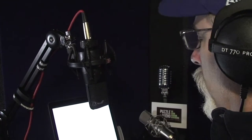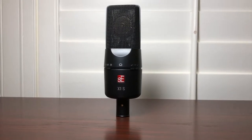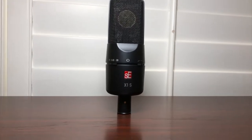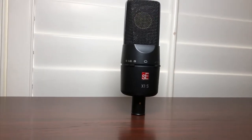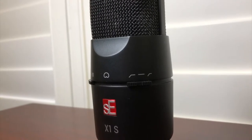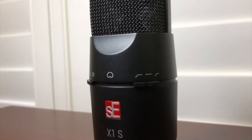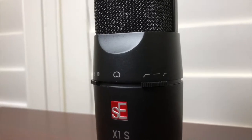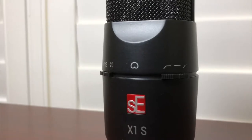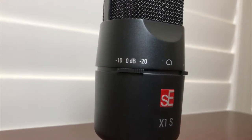Let's take the X1S out of the studio to see what we can do with it. It's a large diaphragm condenser mic with an XLR connection and it requires 48-volt phantom power. There are two low cut filters — one for 80 Hz and one for 160 Hz — which can help reduce low frequency rumble, plosives, the sound of footfalls, and the proximity effect caused when the mic is being used very close. It also has two switchable attenuation pads.